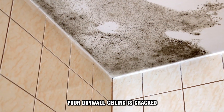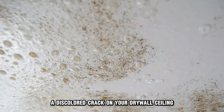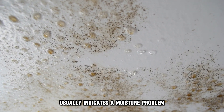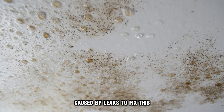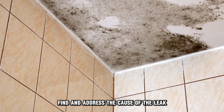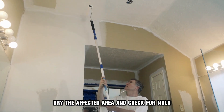Your drywall ceiling is cracked because you have a moisture problem. A discolored crack on your drywall ceiling usually indicates a moisture problem caused by leaks. To fix this, find and address the cause of the leak. Once you've found the cause, dry the affected area and check for mold.